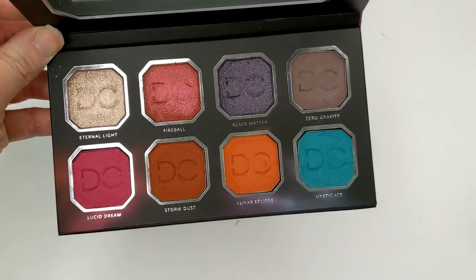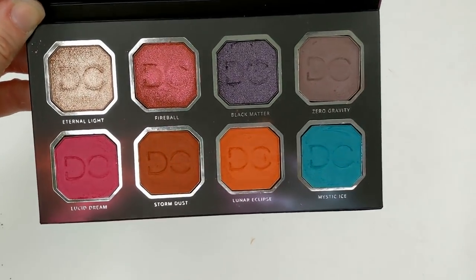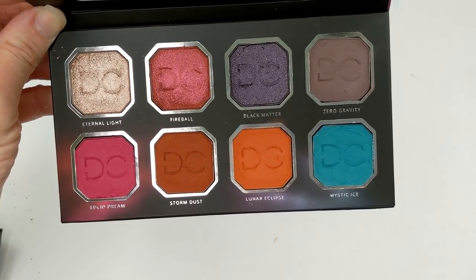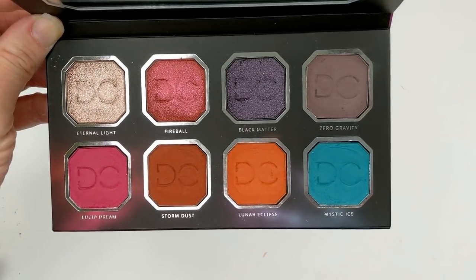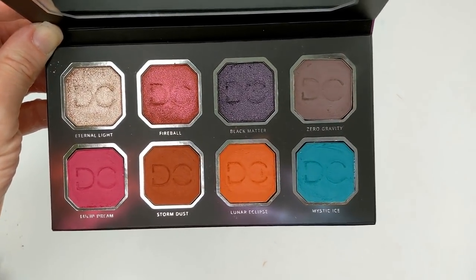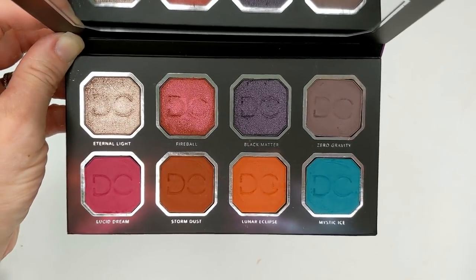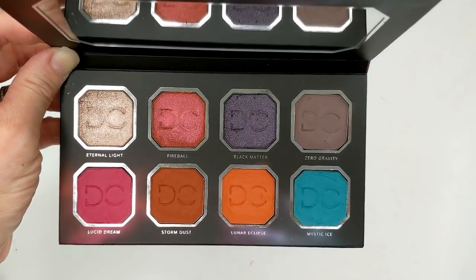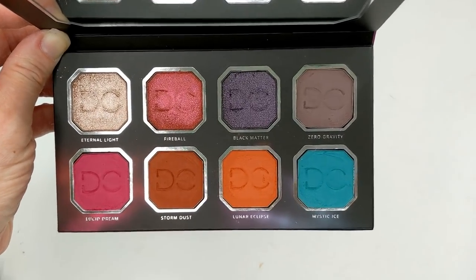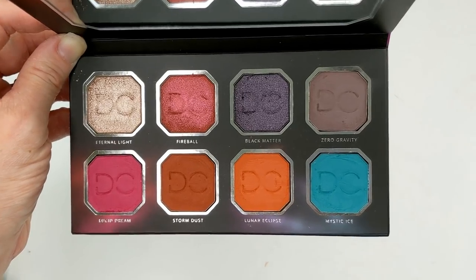Just popping back on quickly to say that the shades in this one are the exact same shades with the same names as in the full-size palette — I went ahead and looked on the Sephora website. So basically we're just missing four shades out of the full-size ones. In case you're not subscribed to BoxyCharm, because I think this is a BoxyCharm exclusive and you can't buy this particular one anywhere — if you like these colors, they're in the full-size one as well, plus four more.